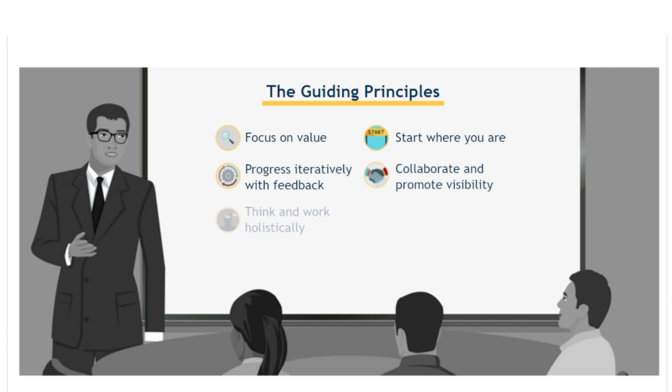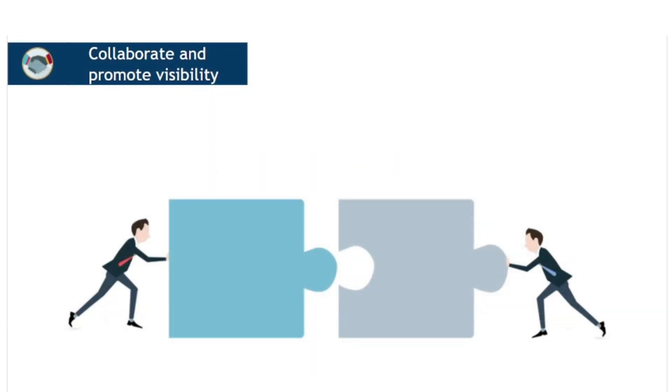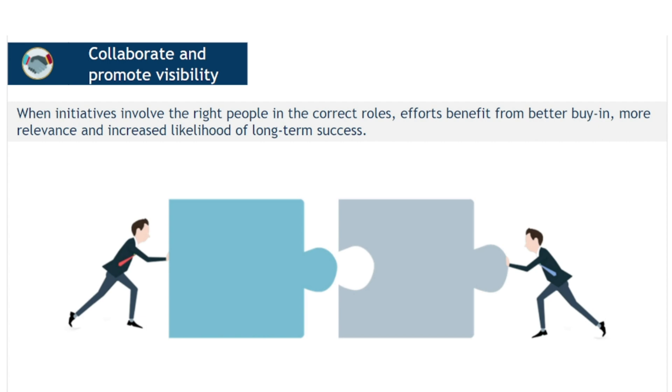Now let's look at the remaining Guiding Principles. The next principle is collaborate and promote visibility. When initiatives involve the right people in the correct roles, efforts benefit from better buy-in, more relevance and increased likelihood of long-term success.